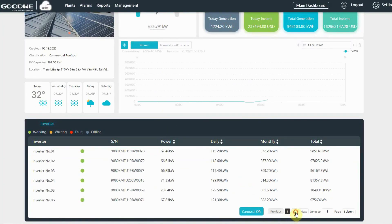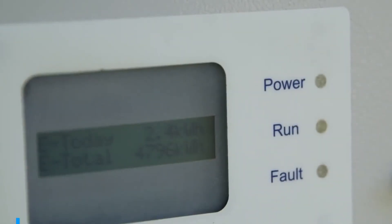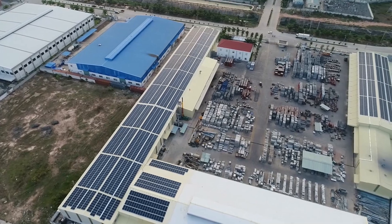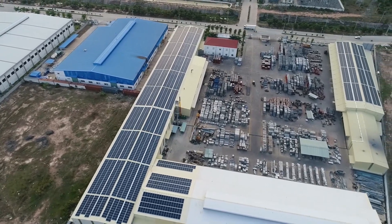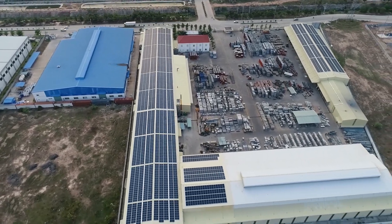In recent years, the government of Vietnam has introduced numerous policies to encourage and support businesses in renewable energy development. Particularly, rooftop solar power is given special priority.